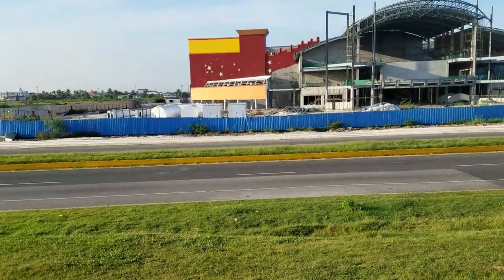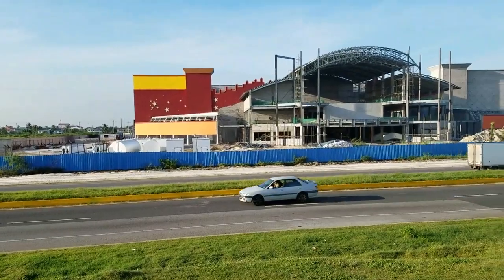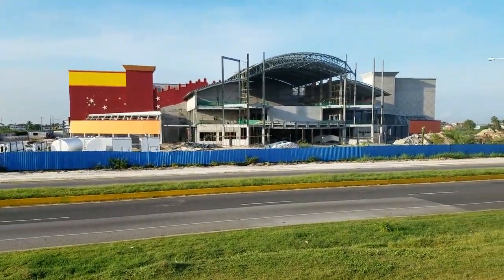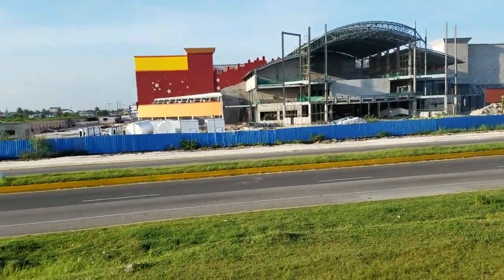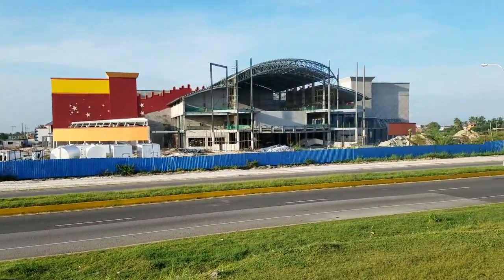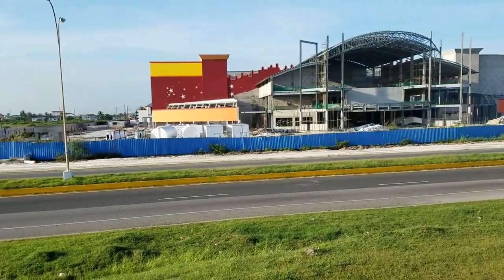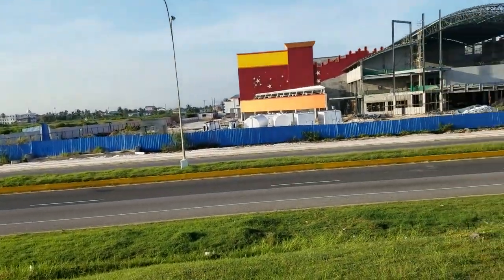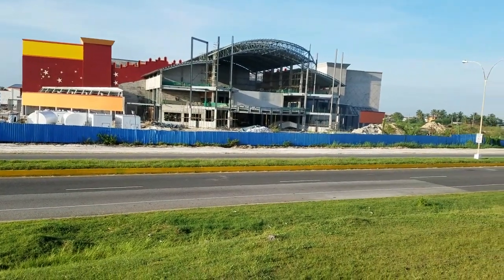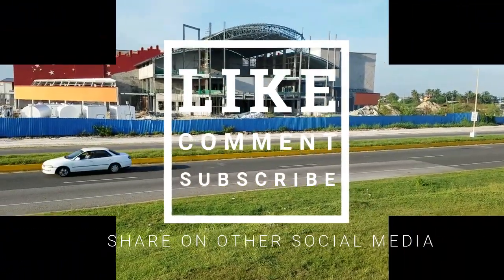So guys, that's what's happening with Movie Town in the city of Georgetown, here in Guyana. I will keep you up to date — I understand it's supposed to open in December or early 2018. I will review it when that happens. If you want to see more content like this, click like and subscribe, share this video with friends and family. See you later.